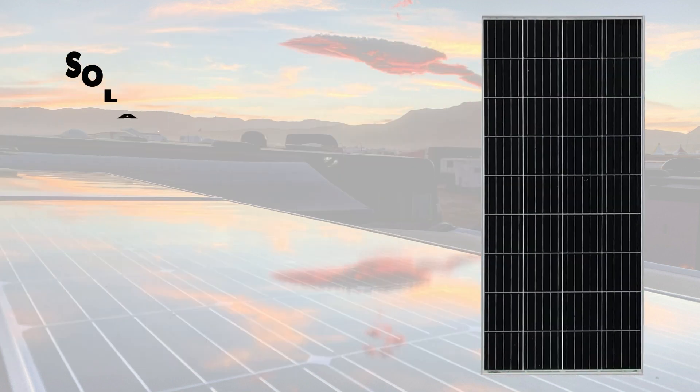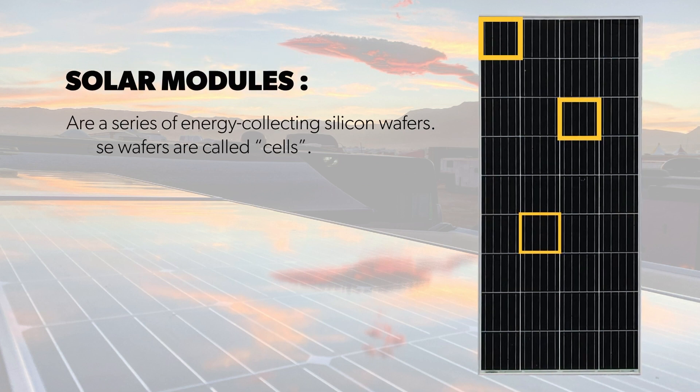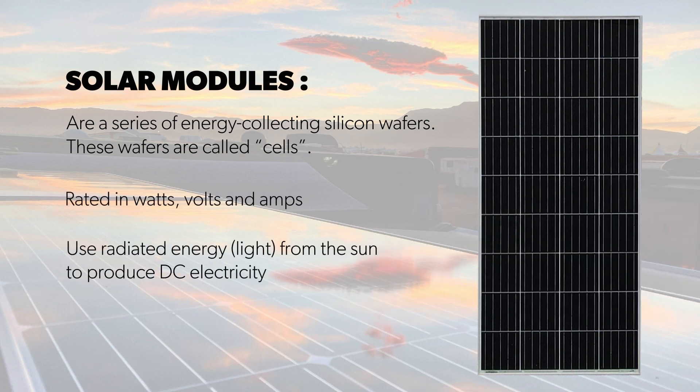Let's expand a bit on the solar panel — specifically, what are they? Solar panels are made up of a series of energy-collecting silicon wafers called cells. They are rated in watts, volts, and amps. They use radiated energy, or light, from the sun to produce DC electricity. Did you know Go Power solar panels are made in the US and Canada? As well, all of our products are engineered in Canada.